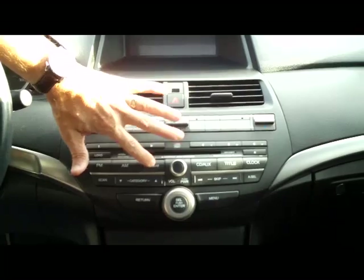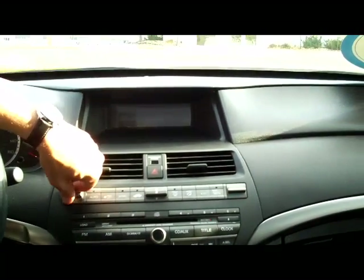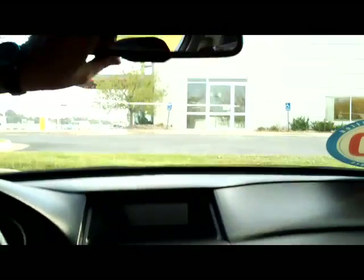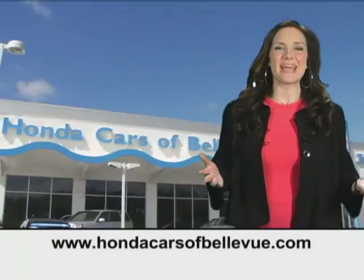You do have your 6 disc CD changer and a free trial for XM radio with it being a certified vehicle. You get independent heating and air conditioning controls for the driver and the passenger, heads up display, auto dimming day night mirror, sunglass holder, and power mirror.